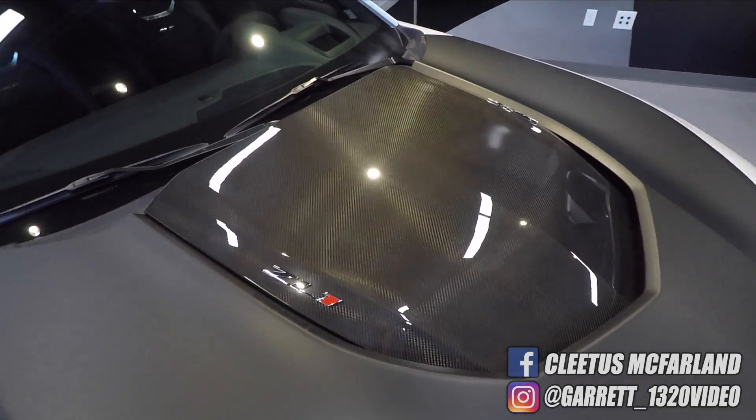It does come with a satin black hood just like the original 1LE, but it's also a standard that you have to get the exposed carbon fiber option — and I don't know who wouldn't want exposed carbon fiber. This is a 2018 car and they're going to release it with the rest of the 2018s. They haven't told us price or top speed yet. As far as the ZL1 1LE goes, we're pretty impressed. We thank Chevy for bringing us out here and showing it off to us — we got a first look at it, so that's pretty cool. Thanks for watching guys, we'll see you later.